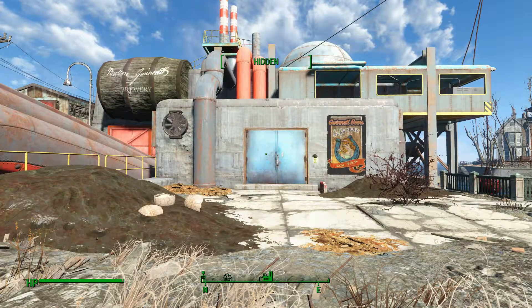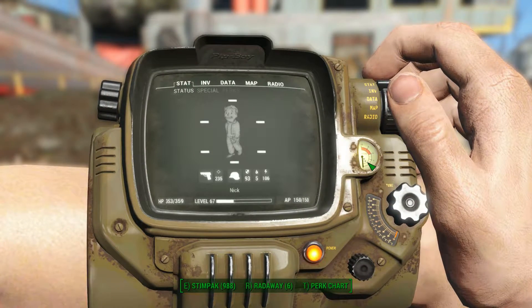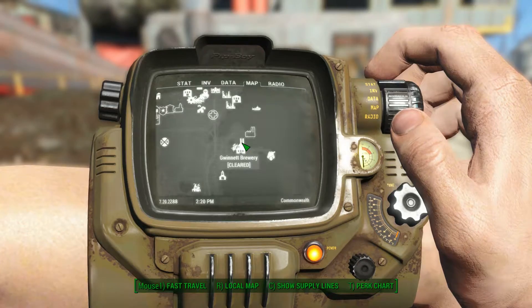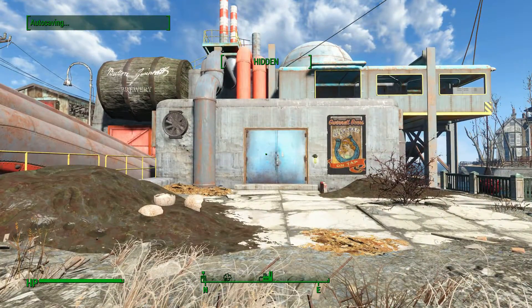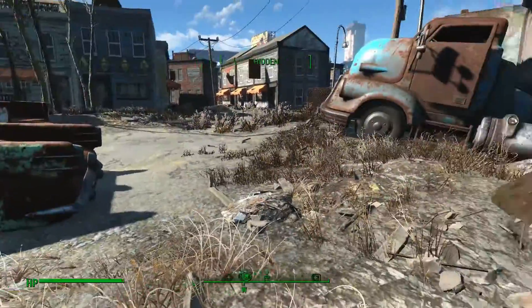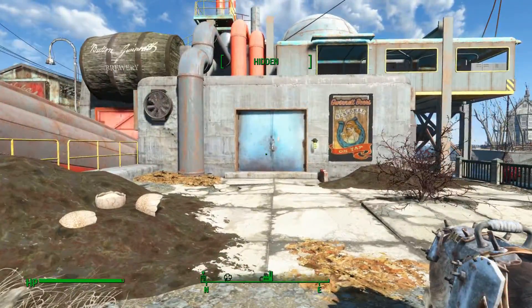Welcome back guys. In this video we're going to be looking at a skill book, Tales of the Junktown Jerky Vendor. We're at Gwinnett Brewery. Now there's a few ways into this place. You can go through the front entrance here. There's probably going to be super mutants outside and the inside will be full of them.